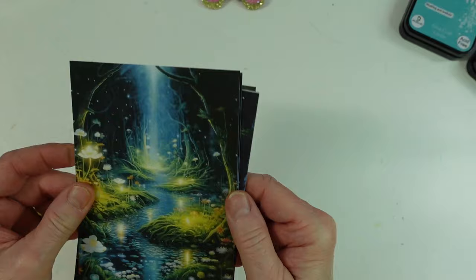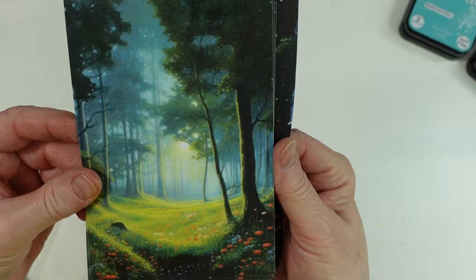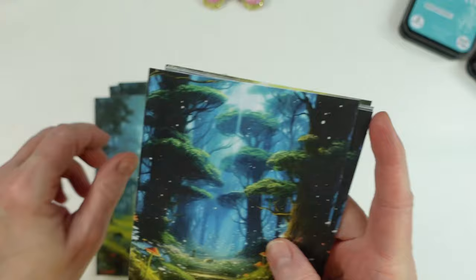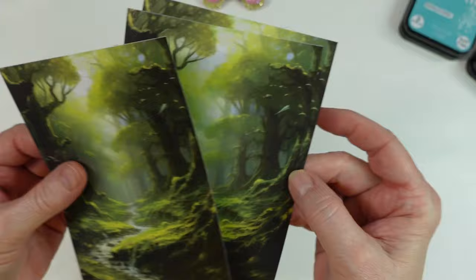And the same with this one. This is really, really cute. I love the scenes on these. I hope the electric doesn't go out because I'll be in the dark. And here are these — it looks like you get three of each on these, but oh my gosh, they're gorgeous. I just love the fantasy look and the forest. These are really so cute.